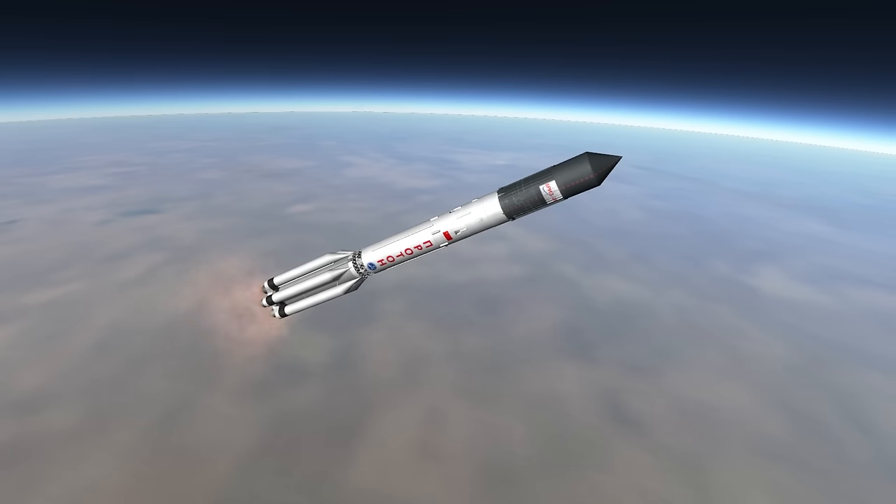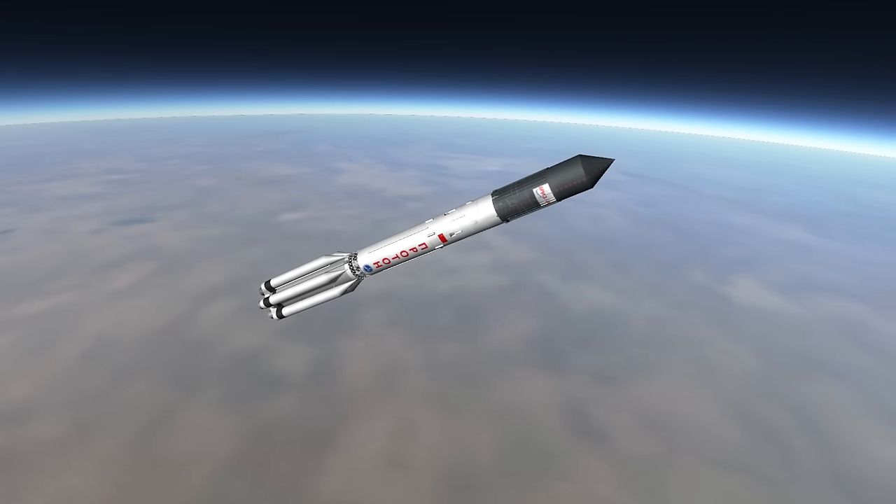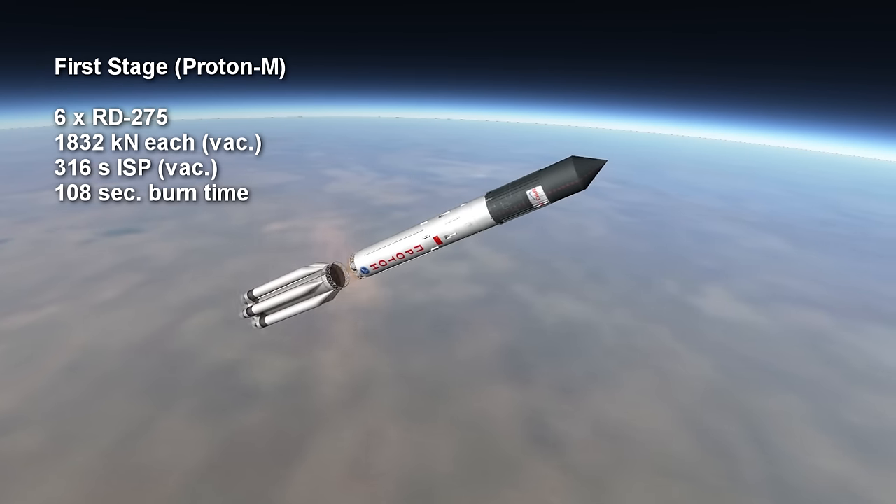The difference between a Proton-K and a Proton-M is that the Proton-M uses lighter tanks and structure, as well as more powerful first stage engines — the RD-275s — which provide 1,832 kN each.